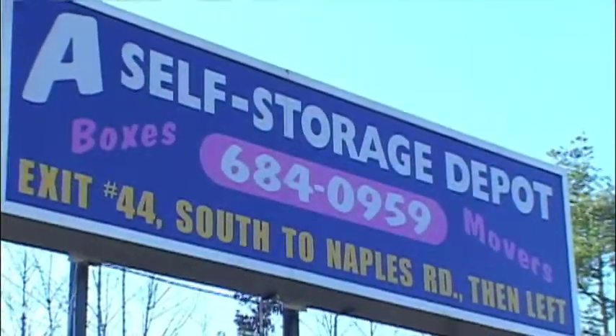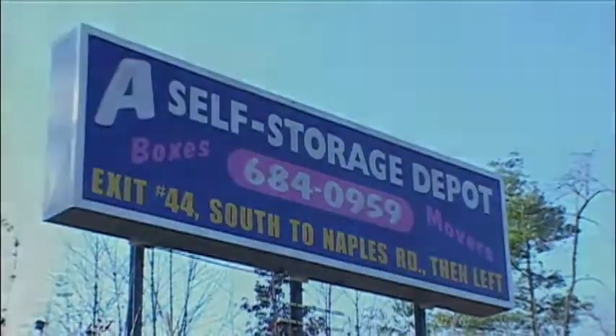Please feel free to visit us online at selfstoragedepot.com, or give us a call or come on by. We look forward to earning your business. Bye-bye.